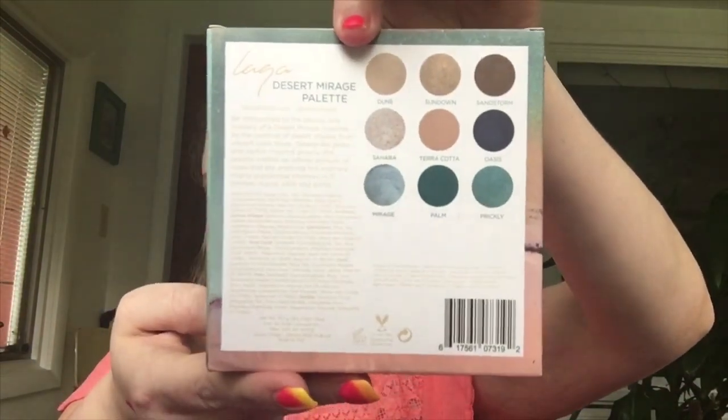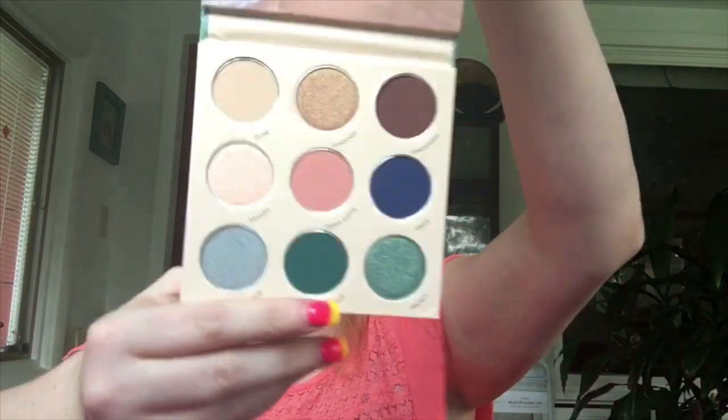Finally, we got a makeup palette. It's by a company — it looks like a black packaging — and it's the Desert Mirage Eyeshadow Palette for $24. We're going to open it up. It looks really pretty inside — beautiful eyeshadows. It doesn't have a mirror, but look at those eyeshadows!